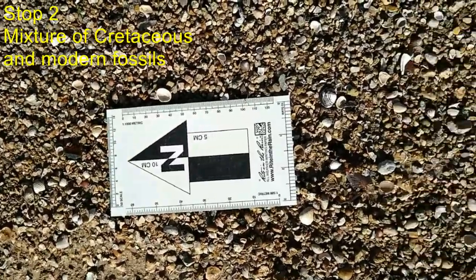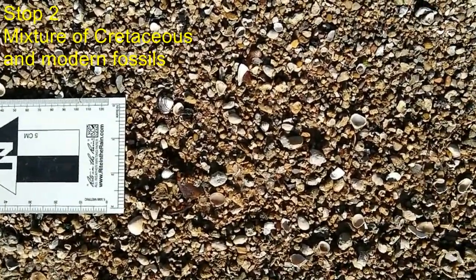Note the mixture of Cretaceous fossils and modern pebbles in the sediment at the shore. The next stop is in the Biloxi Sand, which represents the lowest unit in the Cretaceous of Central Texas. It represents the initial transgression of Cretaceous seas across Texas, depositing sand in lenses and bars representing a transgressive shoreline system. This is a very interesting place to stop and look at the types of sedimentary structures and other features.